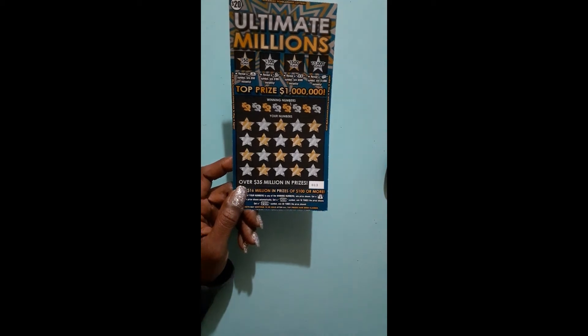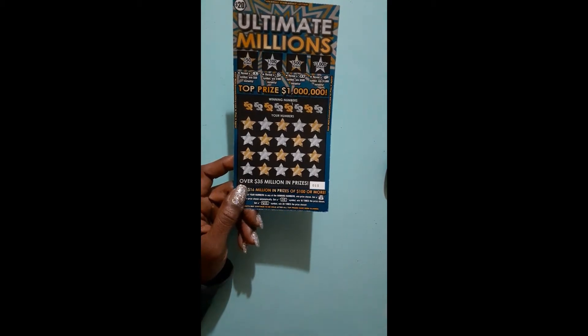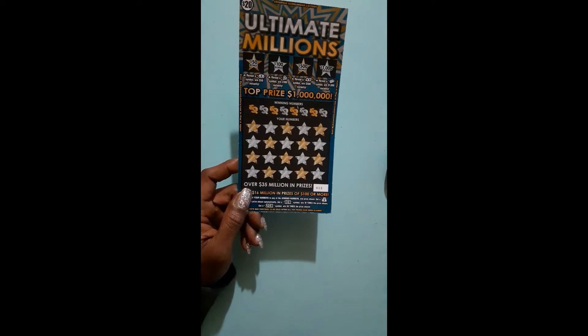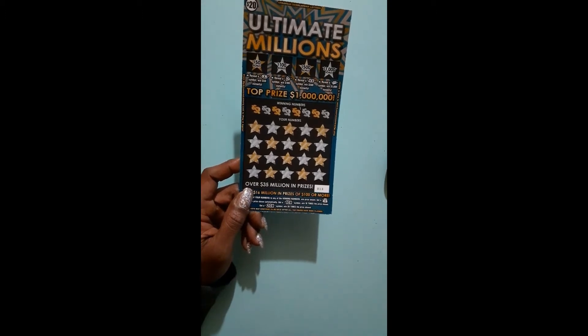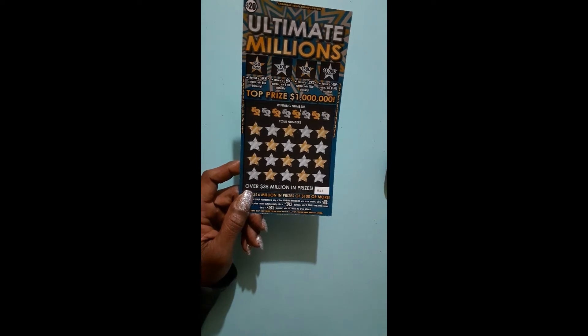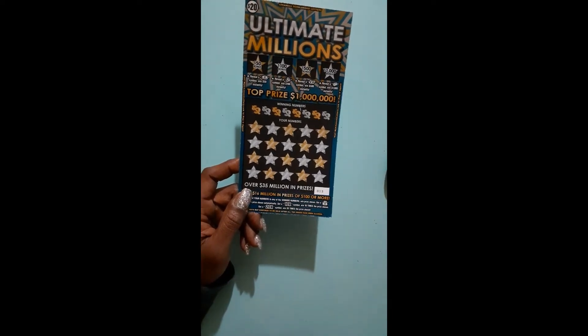They created 32,950 $100 tickets and 4,796 are still out there. They created 31,850 $50 tickets and 4,457 are still out there.